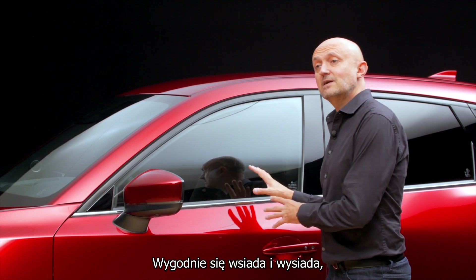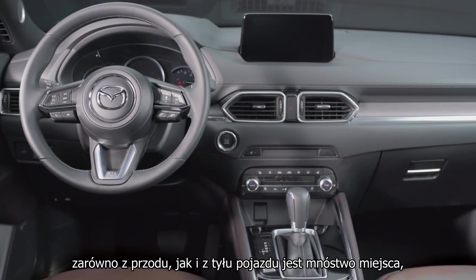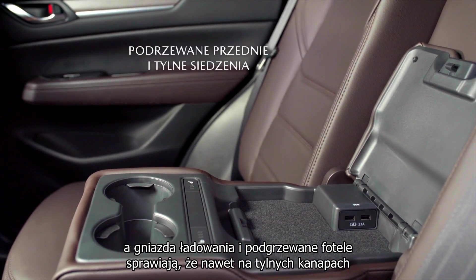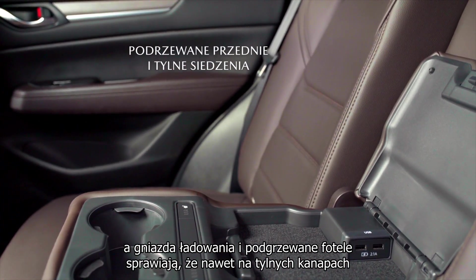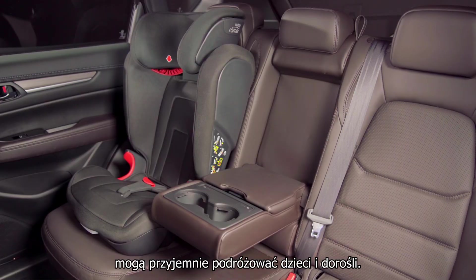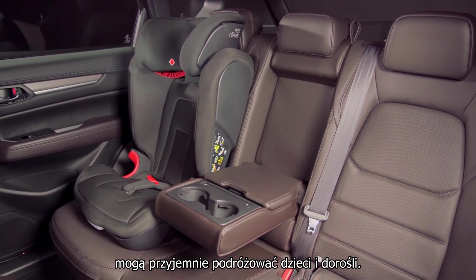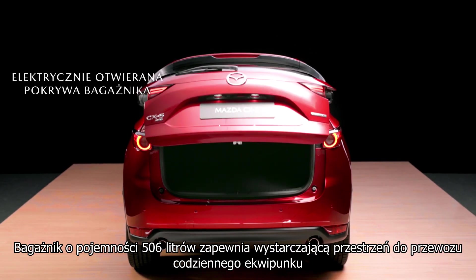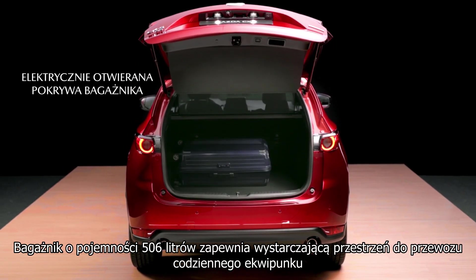It's easy to get in and out of, there are all manner of spaces in the front and the rear, and charging options and heated seats ensure even the rear seats are a nice place to travel for both children and adults.